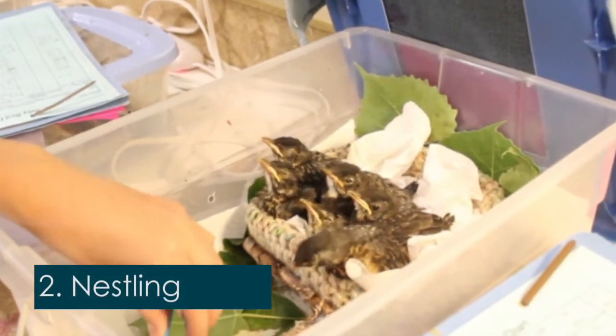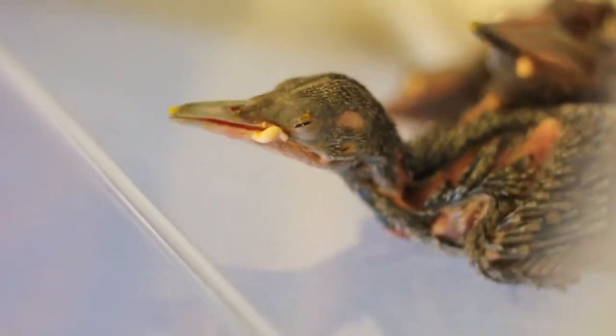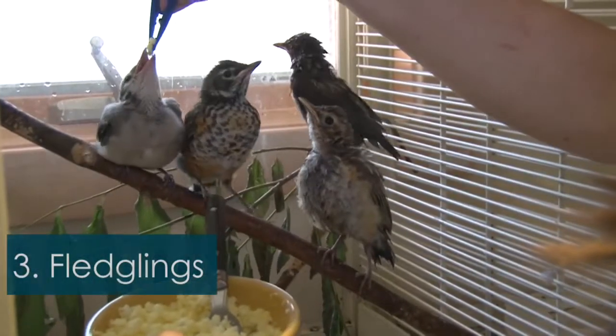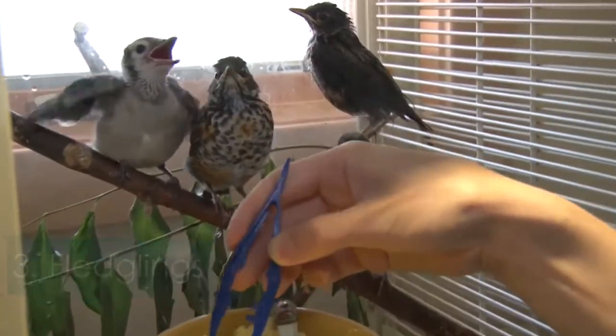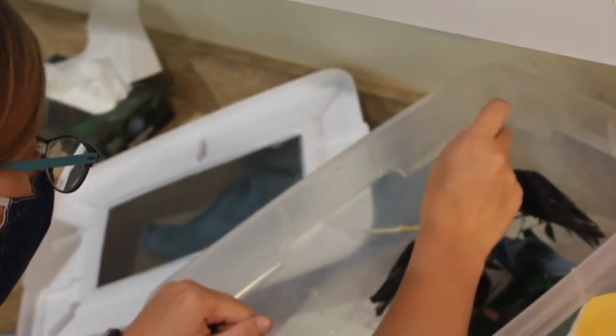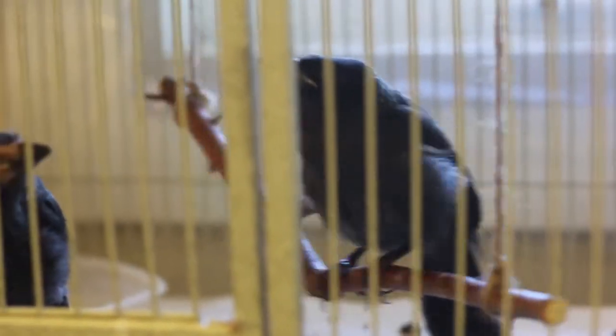The next is nestling. Nestlings have some bare skin and pin or sheathed feathers. Their eyes are open and they are mobile in the nest. And lastly, fledglings. At this stage, the bird should have most of its feathers with bits of down poking out. Their tails are short and stubby and they're practically the size of their adult counterparts. Some birds will explore the area a bit by hopping around on the ground, leaving the protection of their shady tree.